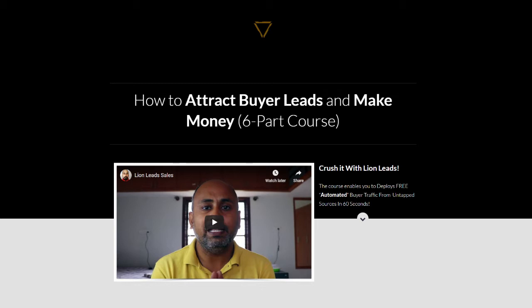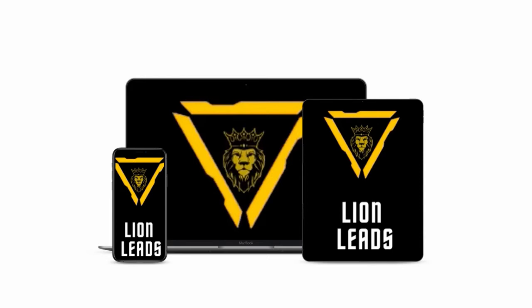Lion Leads consists of training to enable you to deploy free automated buyer traffic from untapped sources in 60 seconds. This is a 100% proven method to earn more targeted leads for free. In a nutshell, Lion Leads will teach you these essential methods in a 6-part course.